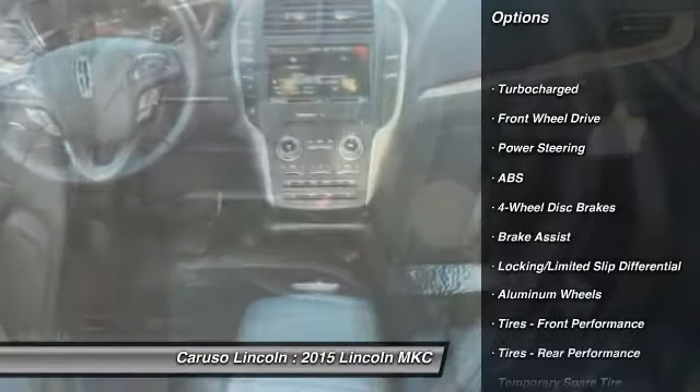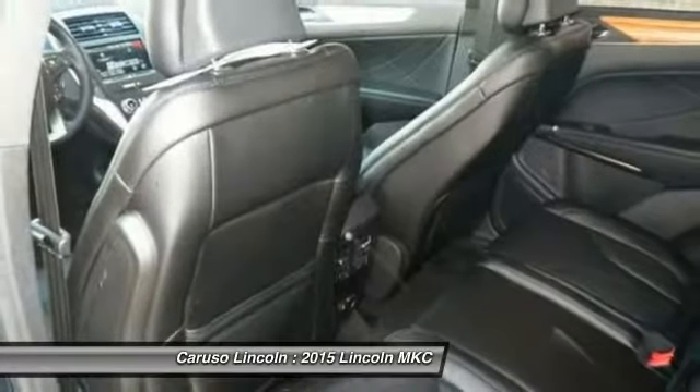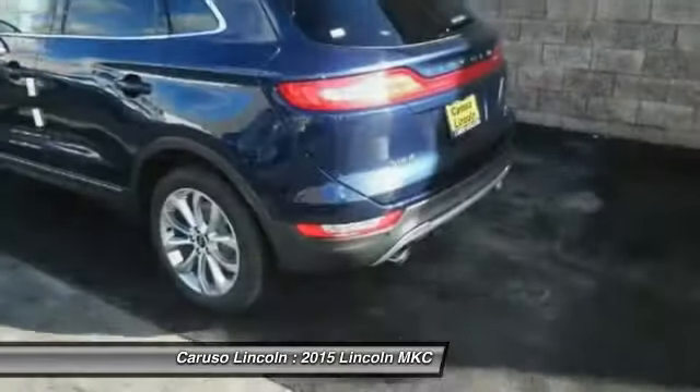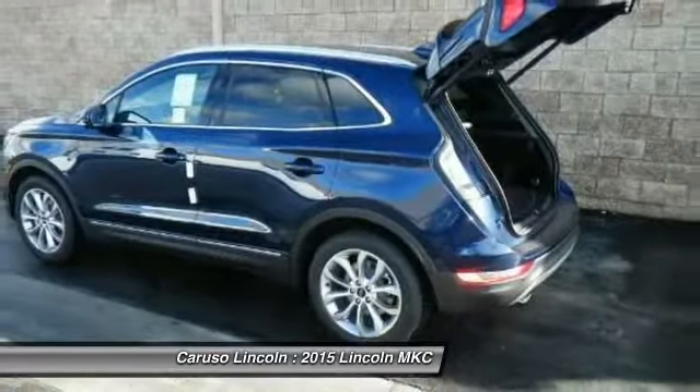Traction control, remote engine start, stability control, anti-lock braking system, steering wheel audio controls, power passenger seat, power steering, adjustable steering wheel, driver airbag, auto dimming rear view mirror.